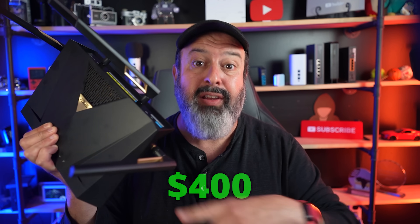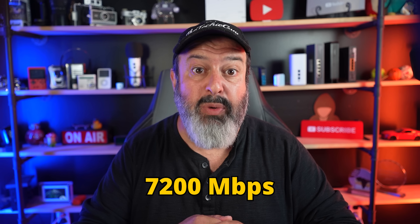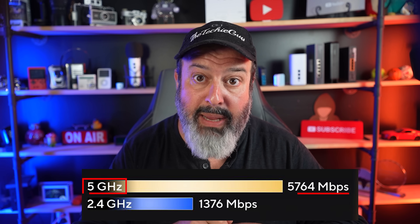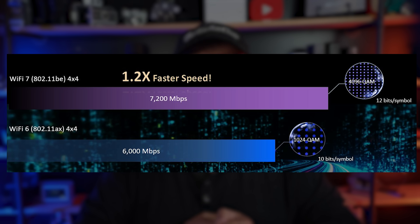This is the RT-BE88U, and yes, this is less than $400 and there are some insane features that you have to check out. This has Wi-Fi 7, making it future proof. It provides 409.6 QAM with a total networking speed of 7,200 megabits per second — that is 5,764 megabits on their 5 gigahertz band and 1,376 megabits per second on their 2.4 gigahertz band. Essentially, it is 1.2 times faster than Wi-Fi 6 dual band routers.